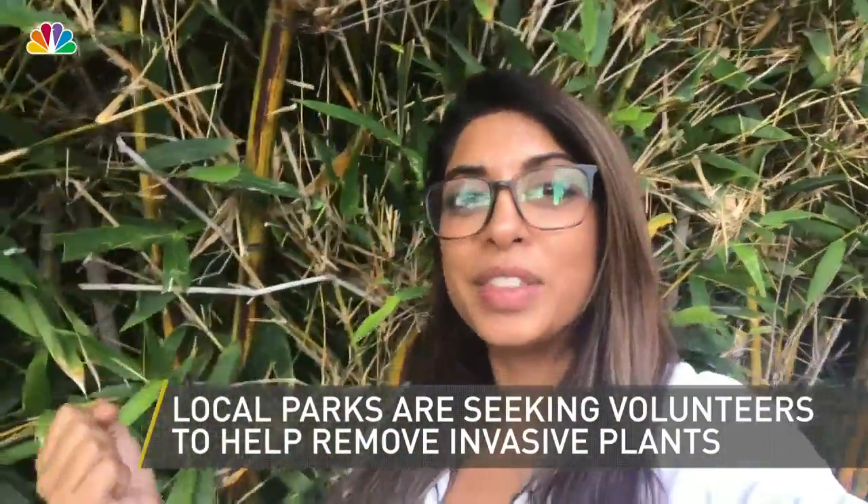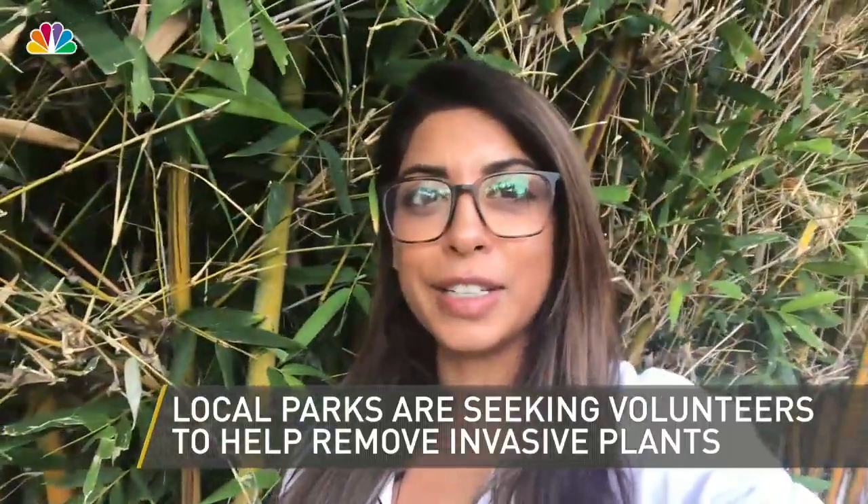If you or members of your community are interested in actually helping the National Park Service pull out these invasive plants, they are seeking volunteers. You can head to the article that accompanies this video on NBCLA.com for more information.